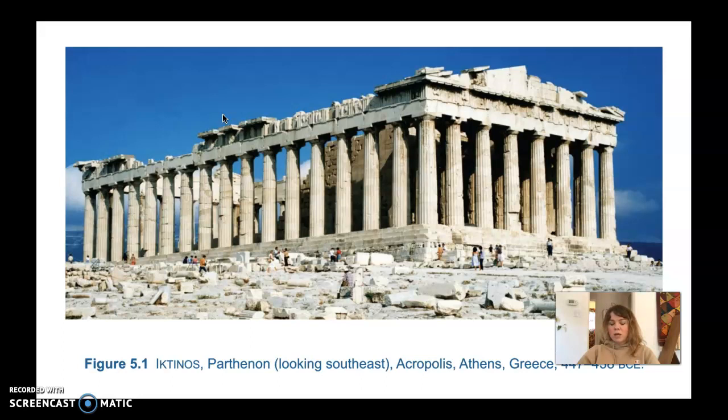He based the column layout on a strict mathematical ratio, and even the relationship between the diameter of each of the columns and the spaces in between are based on a numerical proportion. This really fits into that idea of order — the Greeks were really obsessed with the idea of order.